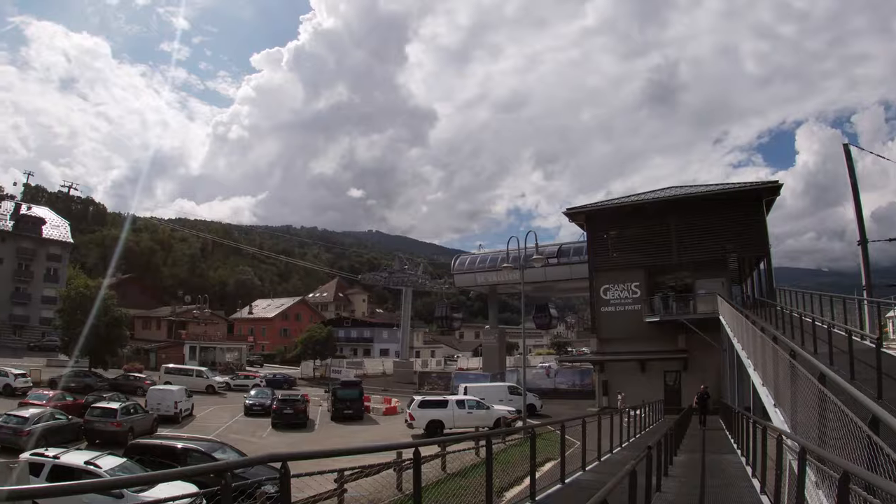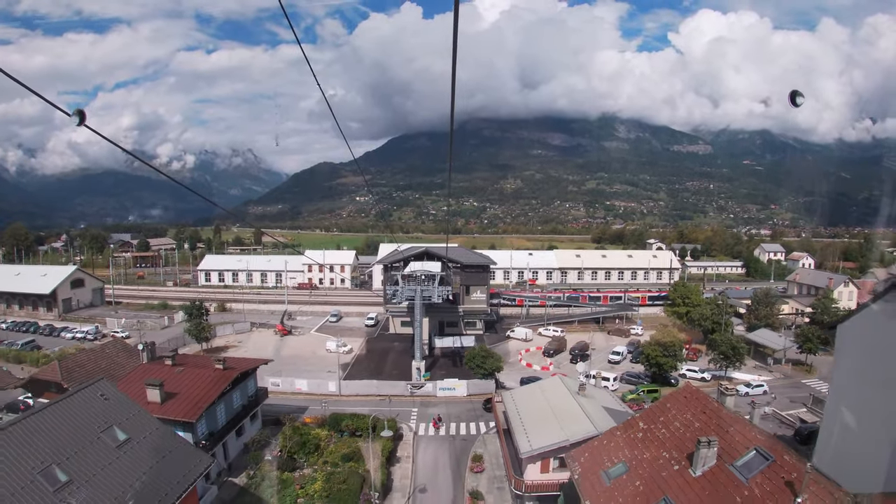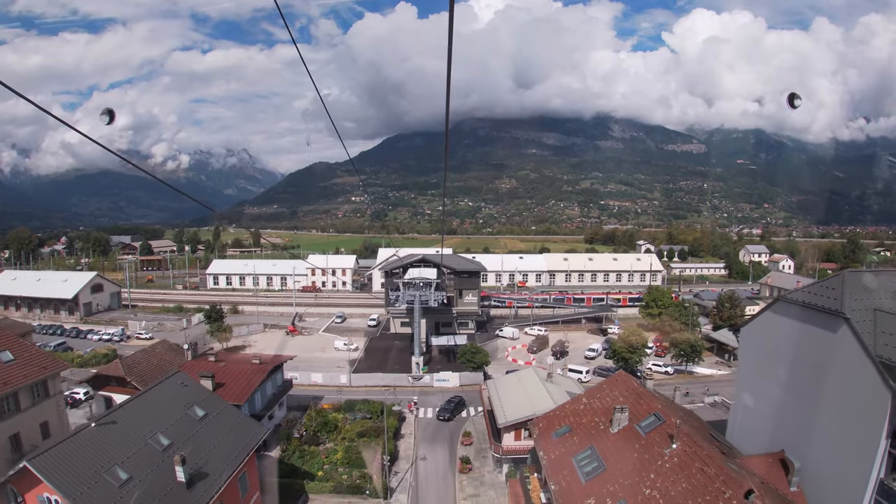This new gondola runs right from the car park of the train station in La Faye - a 30-second walk off the train into the lift station of the gondola at the Bethex. They're also building a new gondola up from the bottom of the Bethex, which isn't finished yet, but you're basically able to get straight off the train, hop onto the gondola, and from La Faye go all the way up to the top of San Gervais and ski in Evasion Mont Blanc to your heart's content and come back down at the end of the day.